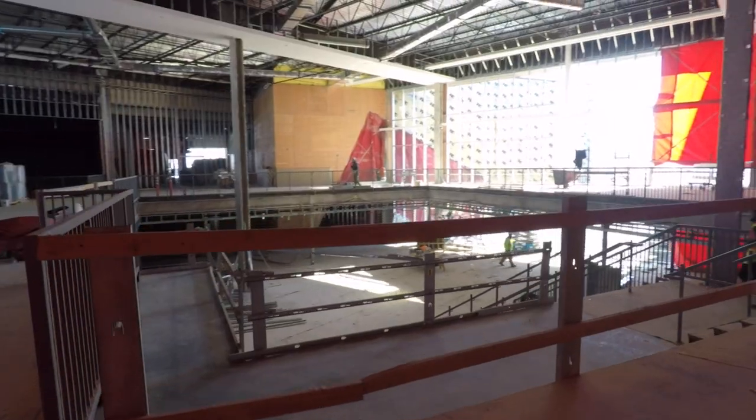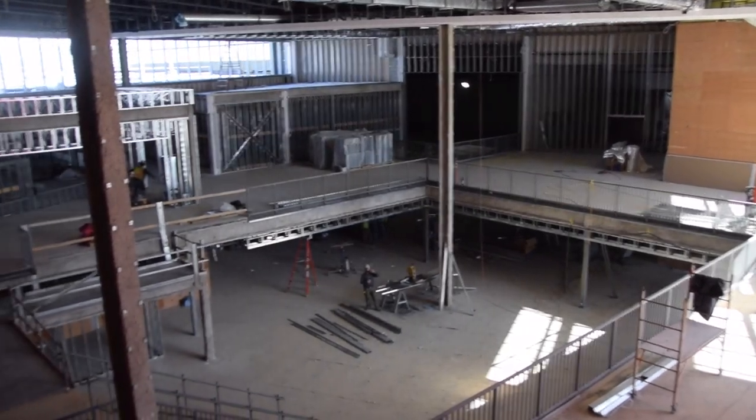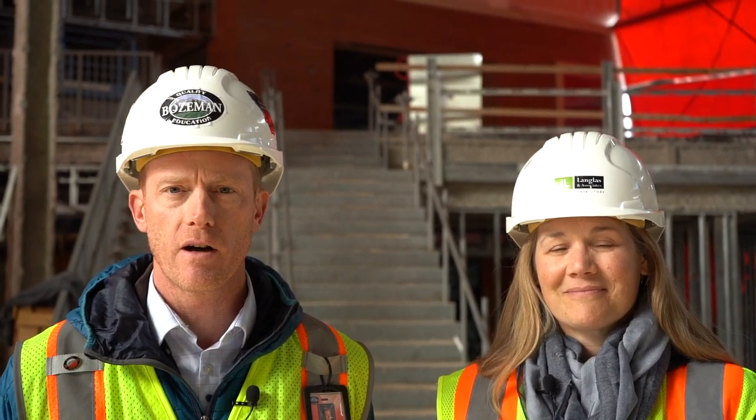Welcome inside. Right now we're standing in the main Commons, which serves as the central hub of Gallatin High School. In front of me is the new auditorium, and just to the other side is the main competition gym.